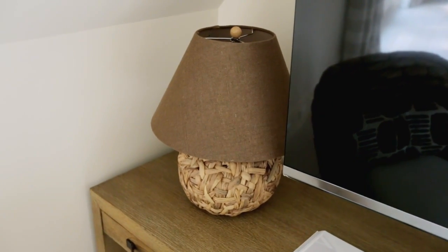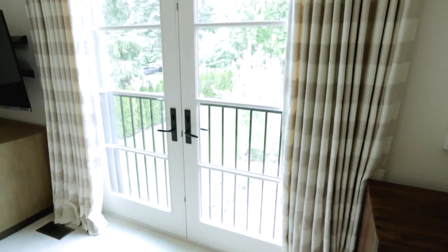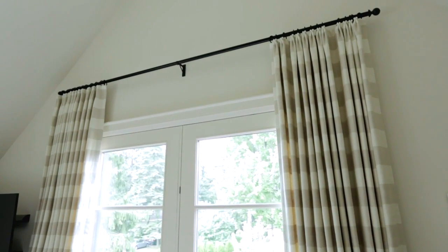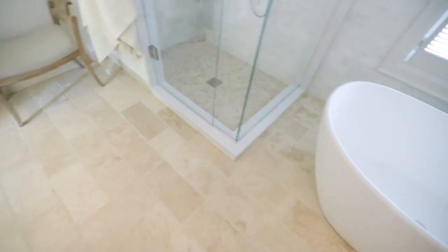At Home Sense. Over the dresser is a piece of original art from Canadian artist Anshare. The drapes continue our idea of using stripes on the horizontal for a more modern look — this is linen fabric from Cravat. Now let's see the principal bathroom.